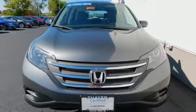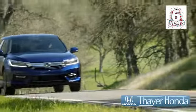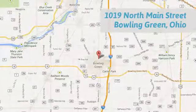Check it out today! Honda is happy to pass the savings and quality on to our customers. Call, click or stop in today. We are conveniently located at 1019 North Main Street in Bowling Green, Ohio.